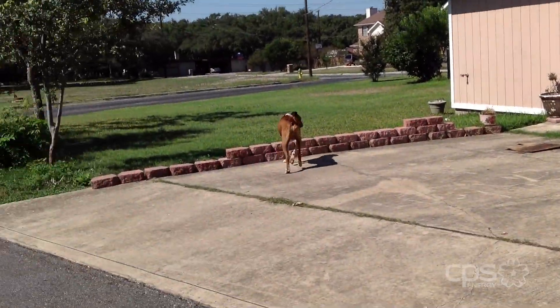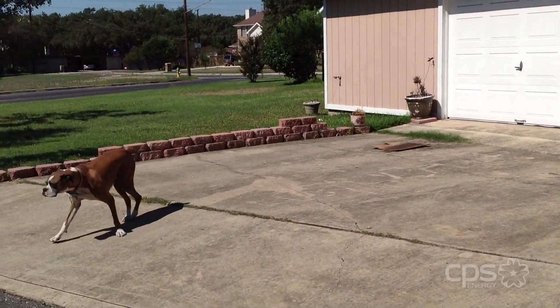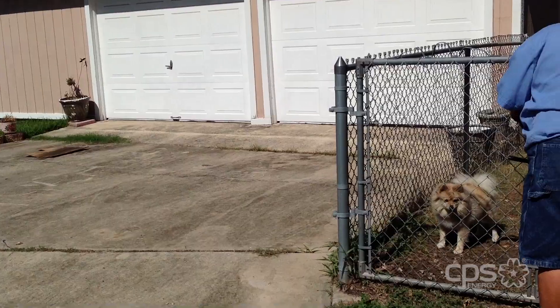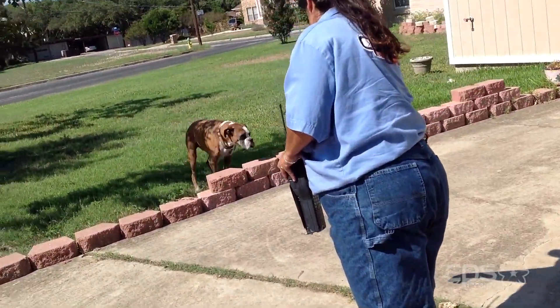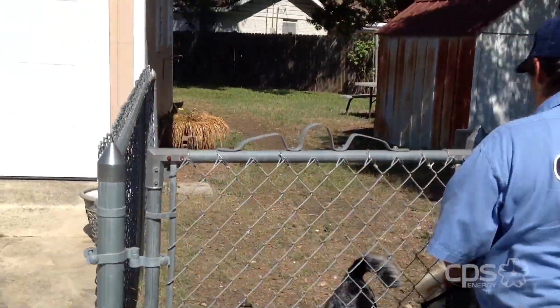Turns out the dog was actually more freaked out than I was. Irene says meter readers will make every attempt to put loose pets back into their yards and secure them, and if they can't, they'll contact the customer before leaving a tag on the door.